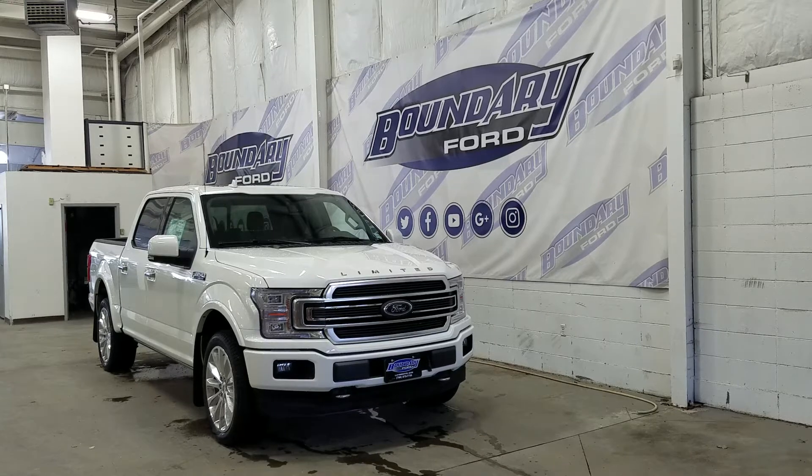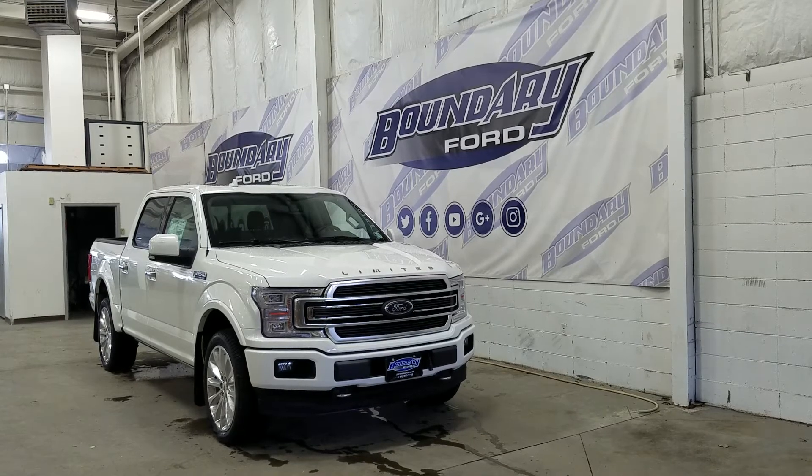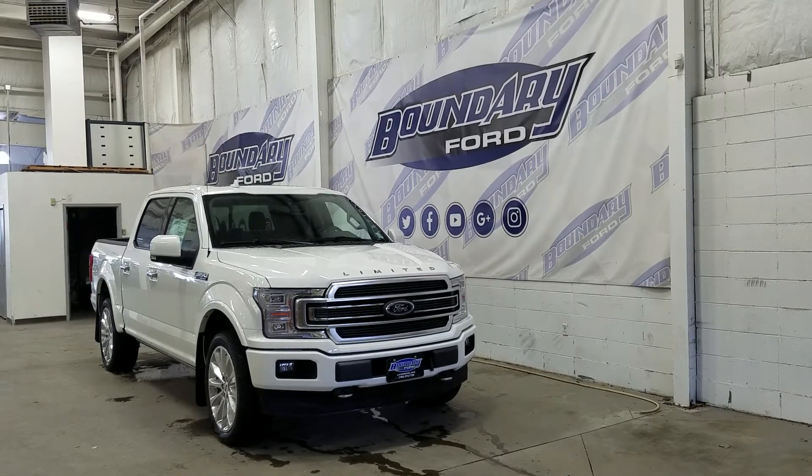At the rear we have privacy tinted windows, and up top we have a beautiful twin-panel moonroof. This F-150 also comes with remote start.